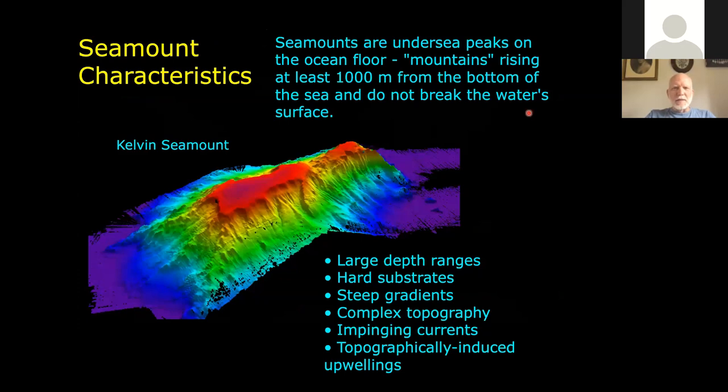The characteristics of seamounts — these really are mountains under the sea. This is Kelvin Seamount, one of the seamounts in the New England Seamount chain. It rises at least 1,000 meters; Kelvin actually goes from about 5,000 meters at the base to about 1,000 meters at the top. That's a 4,000 meter spread, making this seamount on the order of 12,000 to 13,000 feet high from the abyssal plain.